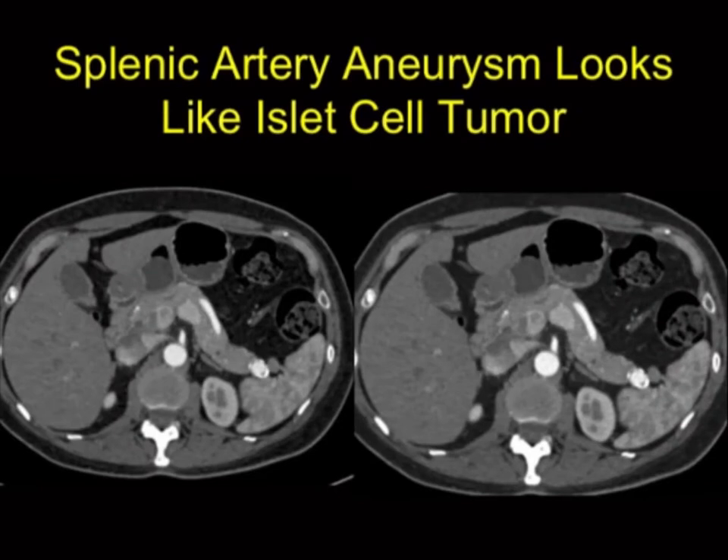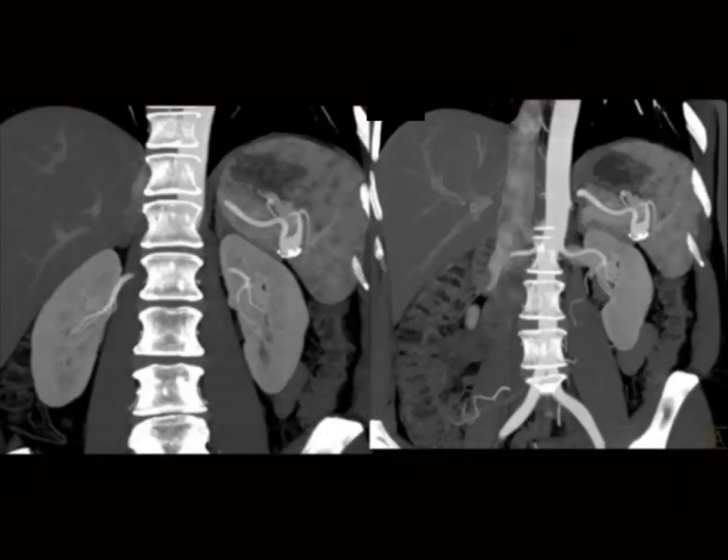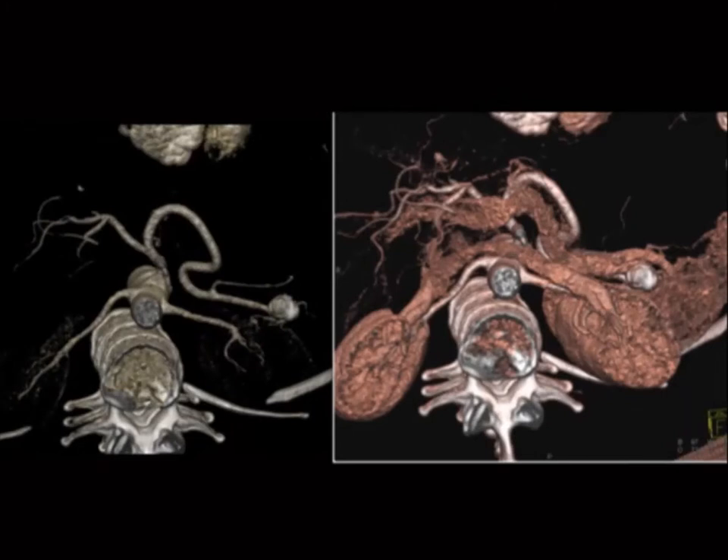Sometimes you can get fooled the other way. This patient was referred to us for a neuroendocrine tumor in the tail of the pancreas. We were doing preoperative planning and it looks like a neuroendocrine tumor when you look quickly — it has some faint calcification, as do neuroendocrine tumors. When I did the 3D mapping, there wasn't a neuroendocrine tumor; there was a splenic artery aneurysm with partial calcification. This patient did not need a distal pancreatectomy and splenectomy — we were dealing with a splenic artery aneurysm, not a cancer. The chance of mistakes is very high.